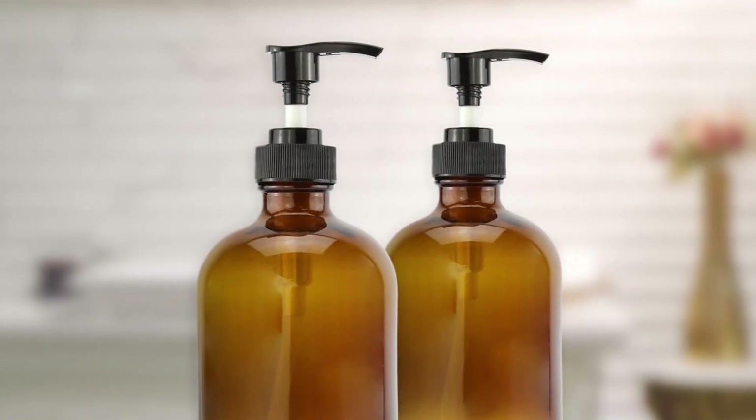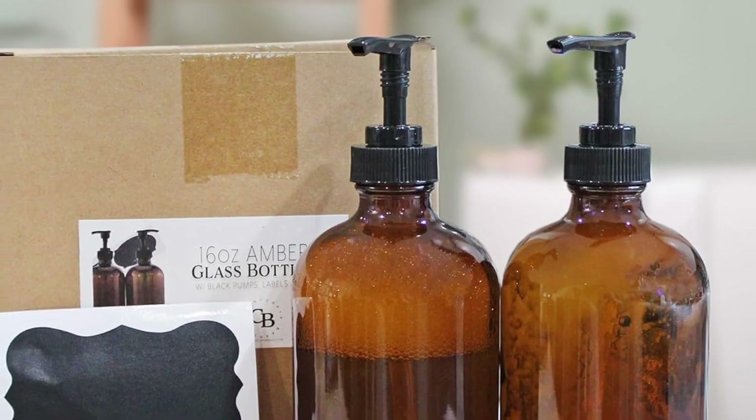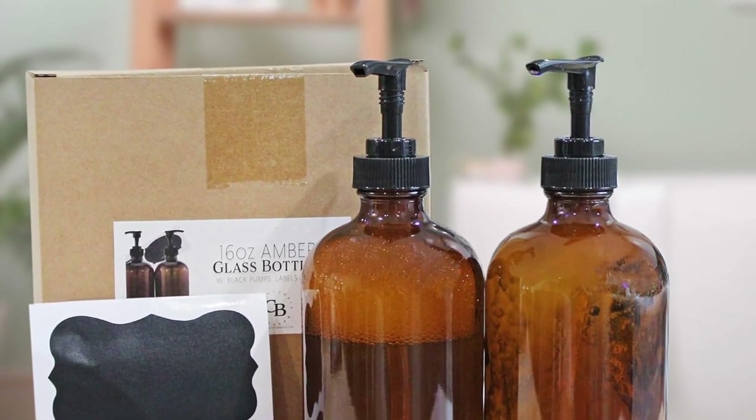A couple of amber glass bottles to swap out the depressing plastic bottles that clutter your counters. Stow your lotions and potions in them to create a cohesive, tidy look in your bathroom.